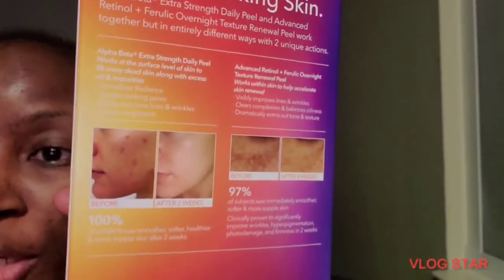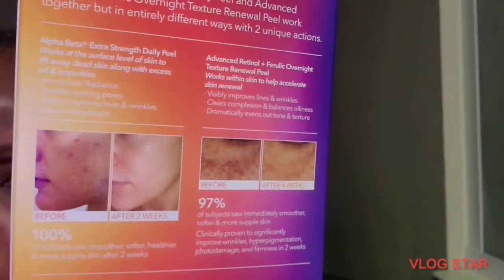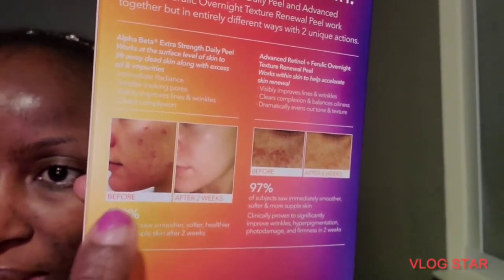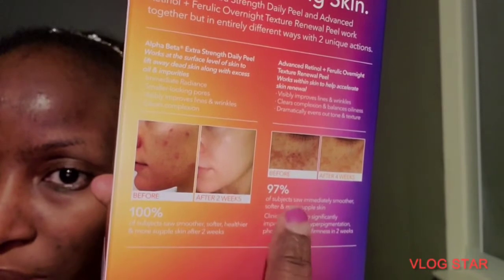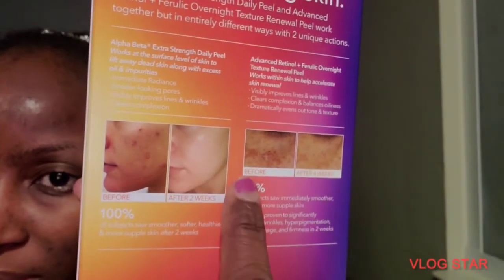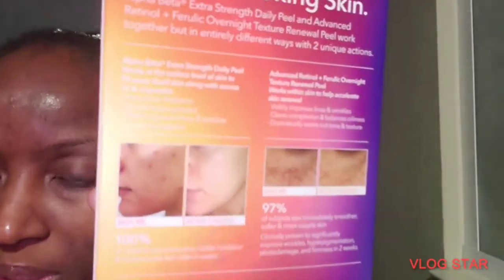I don't know why I feel scared to use this — I've never really used retinol by itself before, at least nothing strong. The overnight texture renewal pad is advanced retinol. What actually caught my attention when buying this was the before-and-after image. I don't know if both together will make a drastic change, but the retinol and ferulic by itself does this, and the daily pads help with acne — so why not combine the two and see what happens?